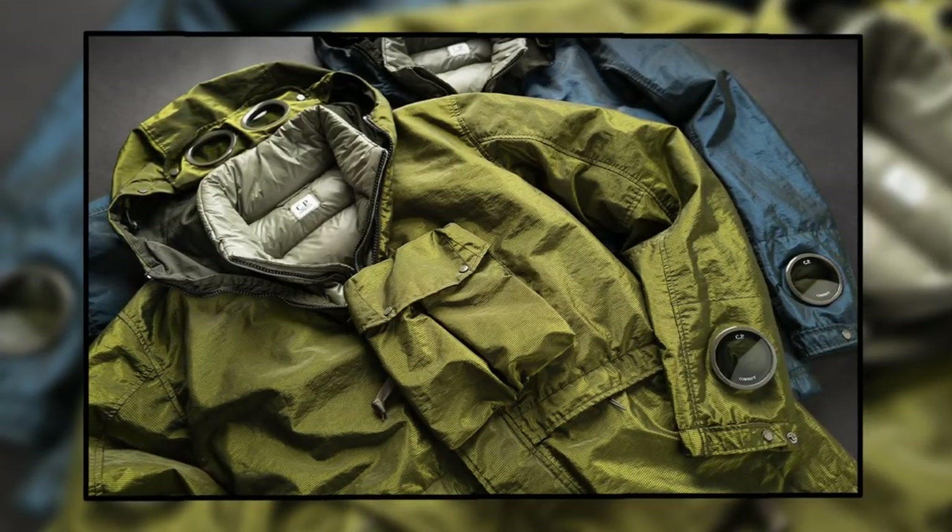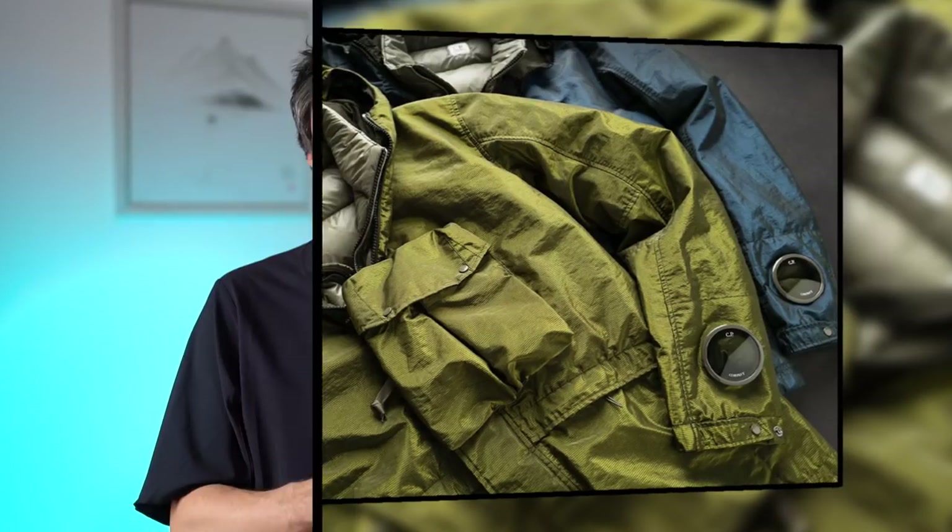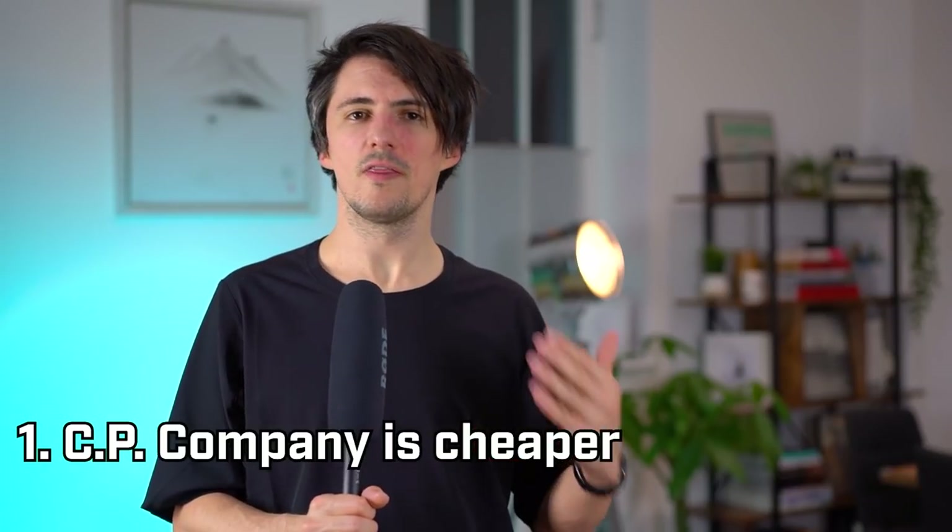We're going to be looking at a few key specific reasons why CP Company is underrated and worth keeping a look out for, and we'll look at a couple of things I've picked up over the years as well. First off, I'm just going to come right out and say it: CP Company tends to be cheaper than Stone Island.